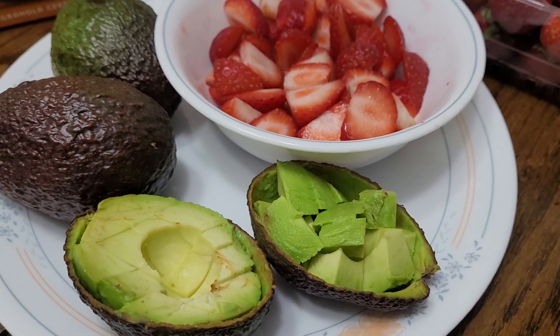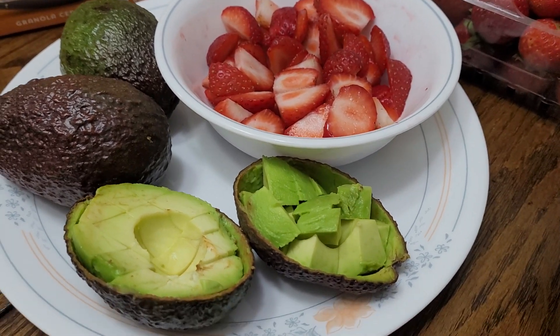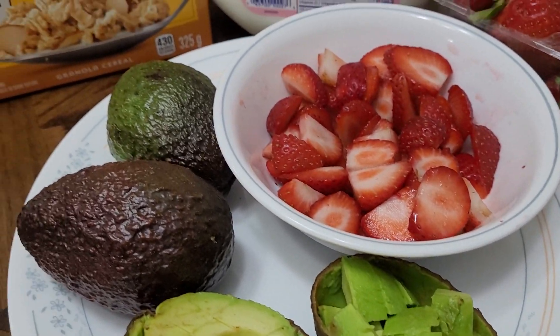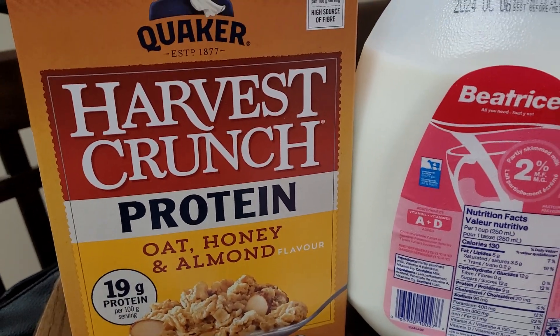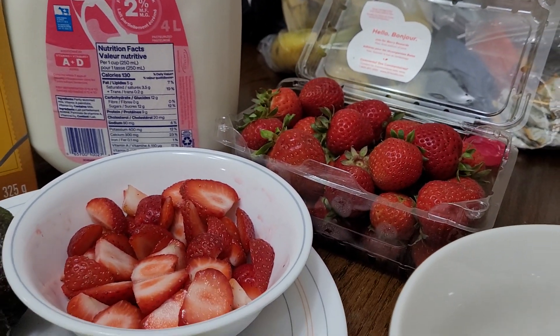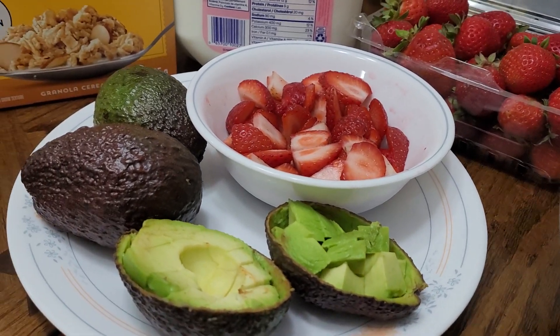Hello everyone, welcome here at our little kitchen — welcome to Arnie's Kitchen and Food Creations. I simply love to share what's going on from day-to-day experience here at our little kitchen. I am so hungry, so I'm going to eat some cereals.